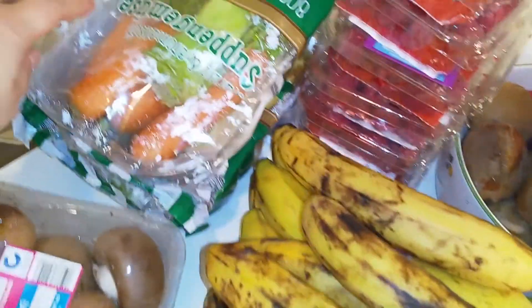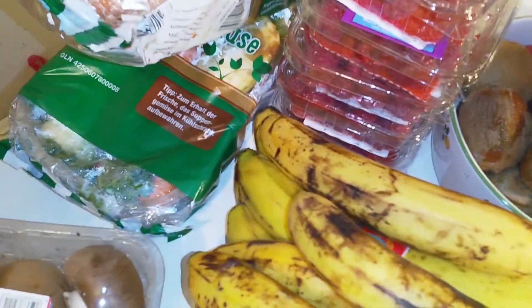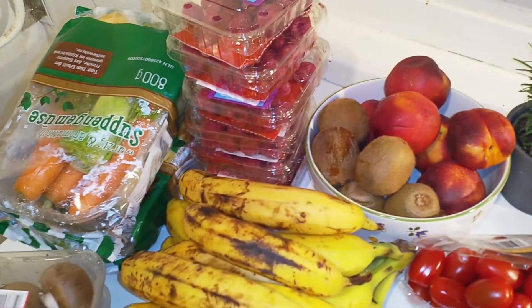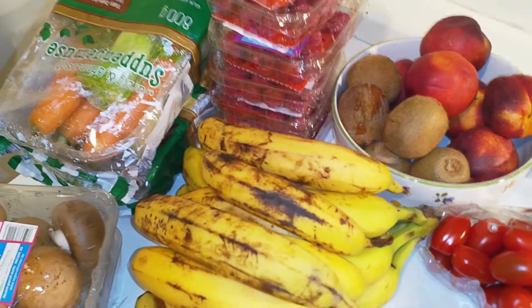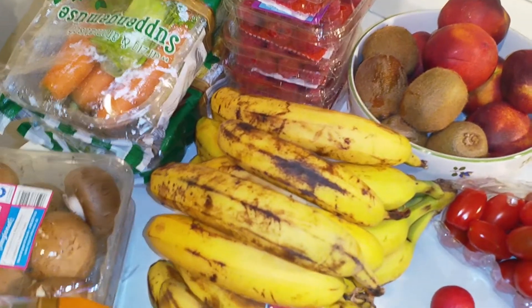Then in here will be celery root, which is there, and the other one as well doesn't look that good anymore. The carrots are definitely gonna be okay. So these are the soup vegetables.